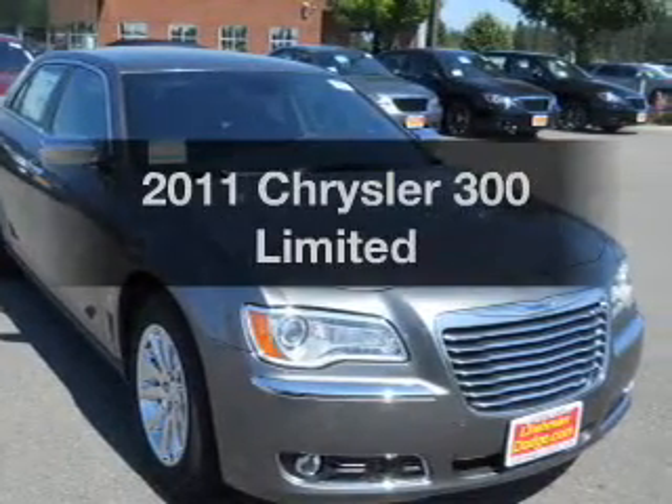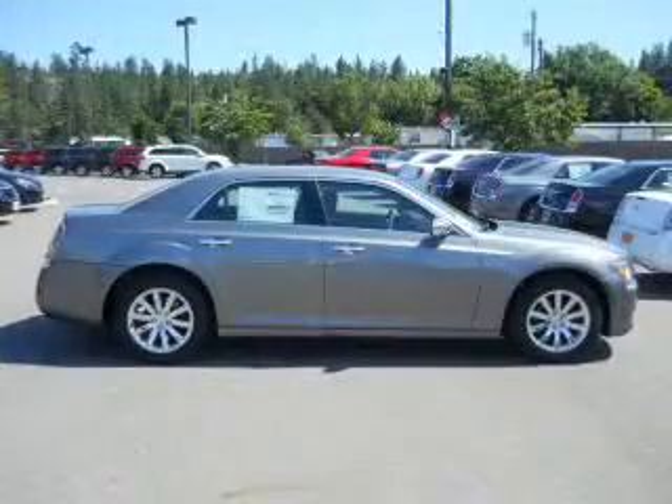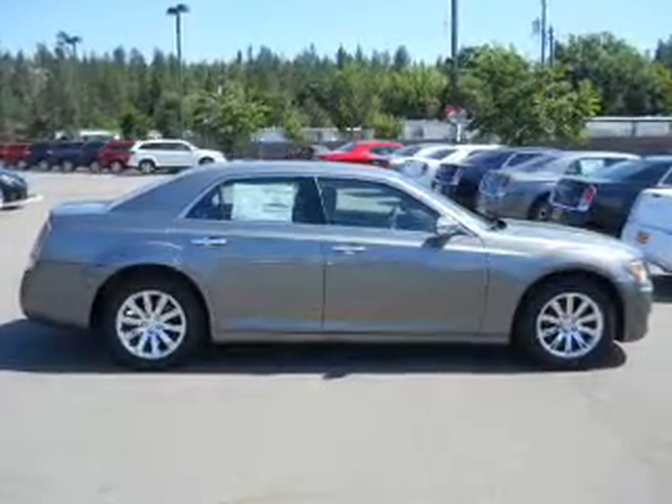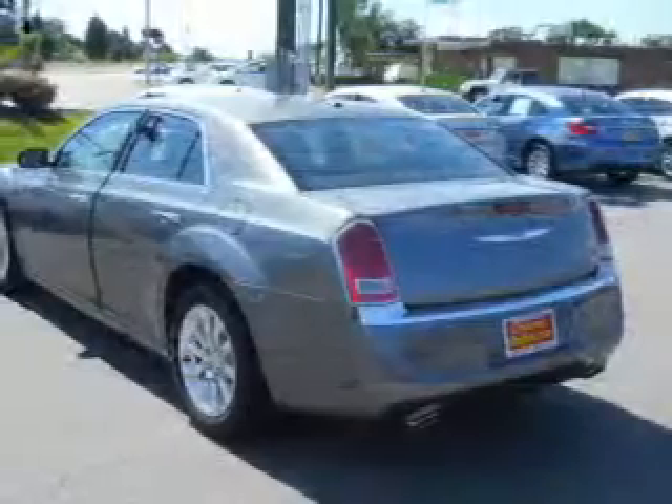Imagine yourself in this 2011 Chrysler 300. Travel the roads in style and comfort in this great vehicle, with a solid 6-cylinder engine that responds smoothly to its 5-speed automatic transmission.